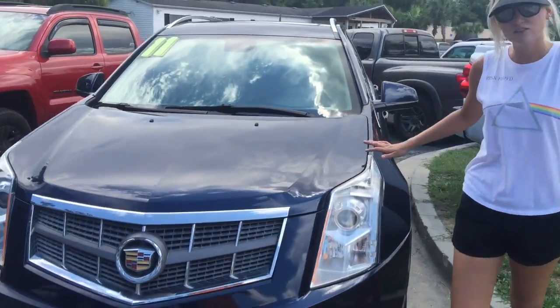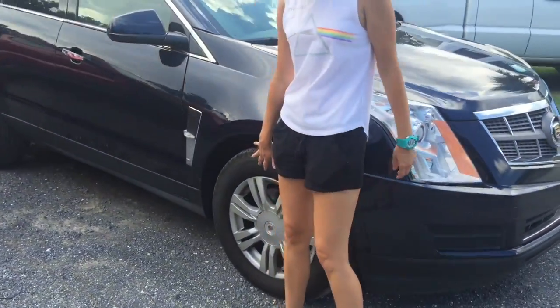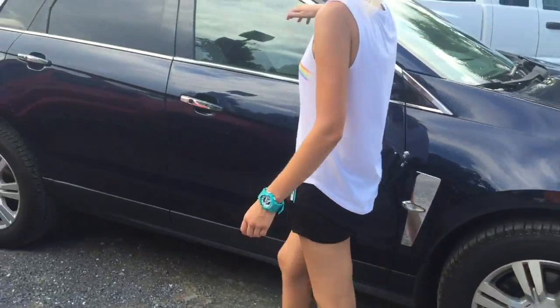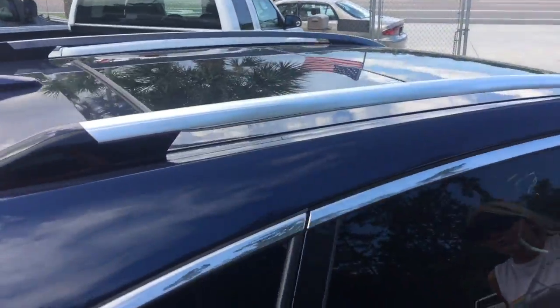Only 61,000 miles right here. Nice, beautiful navy blue. We got alloy wheels. We got some roof racks. We got a double moon roof right up here.